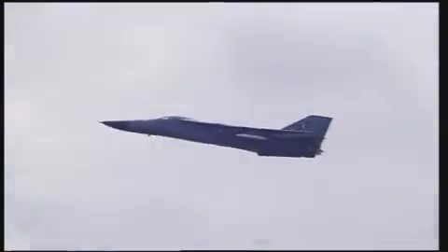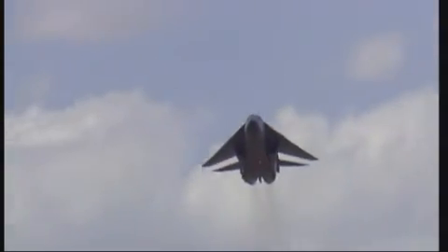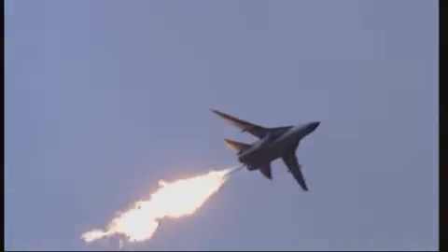The F-111 was an aircraft ahead of its time in the 60s — it had a lot of firsts. It was one of the first variable sweep wing aircraft, which gives it an enormous speed range. It was also the first turbofan afterburning engines, with very high efficiency engines at the time, with the ability to have afterburner for a high top-end speed.